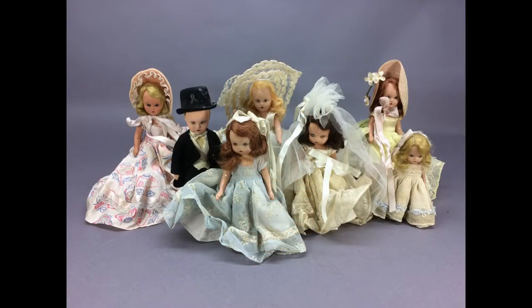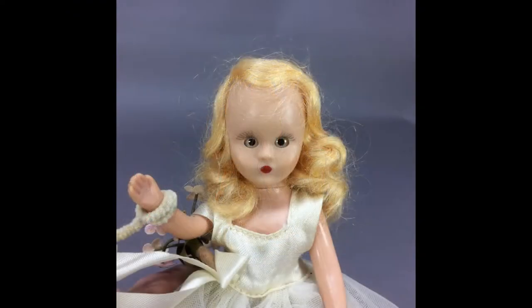This lot of seven hard plastic Nancy Ann Storybook dolls from the 50s includes a bride, groom, and bridesmaid, and four other dolls.